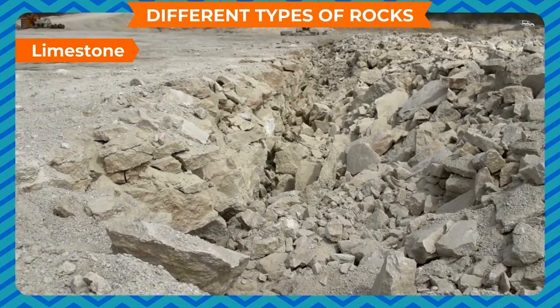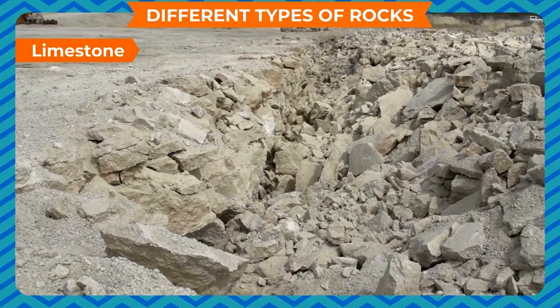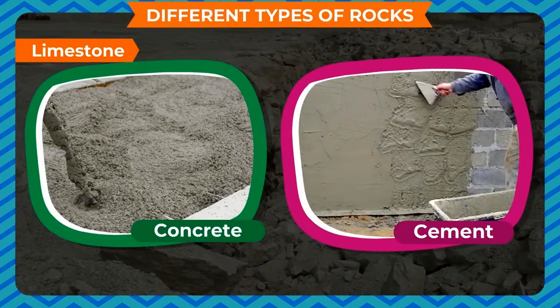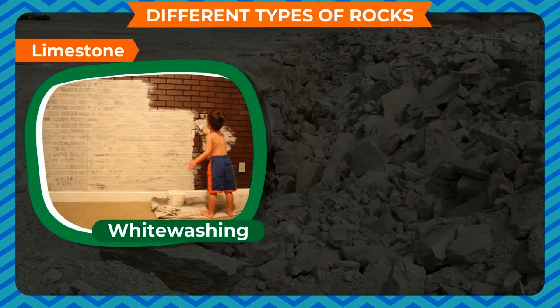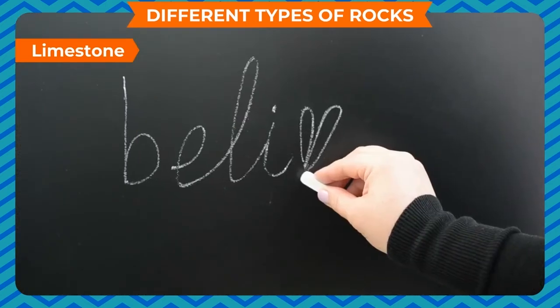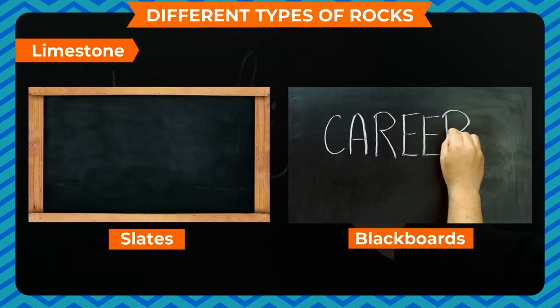Limestone is a white colored soft rock. We use it to make concrete, cement, etc. We also use lime for white washing, to prepare chalk, etc. Chalk is used for writing on slates and blackboards.